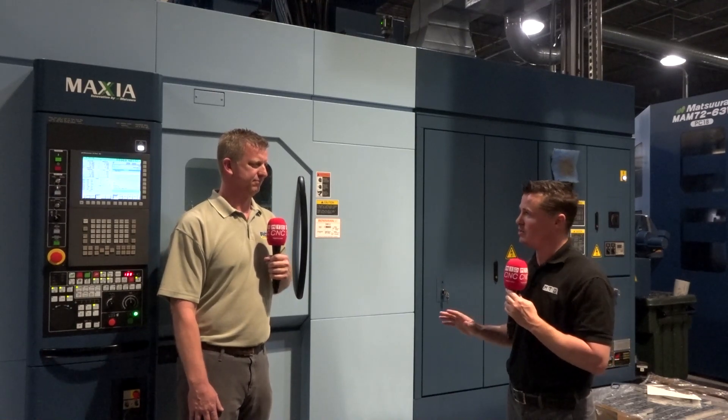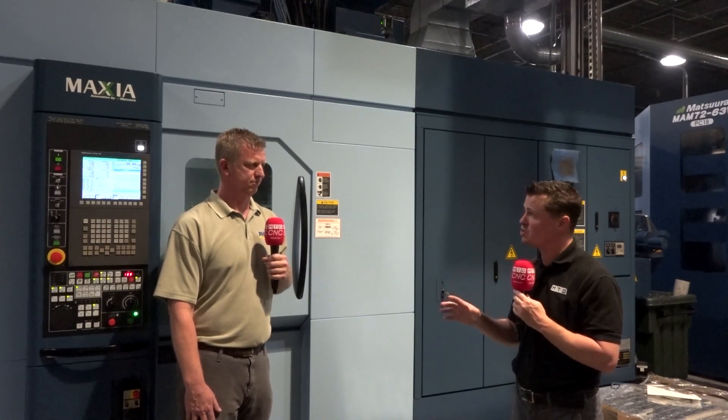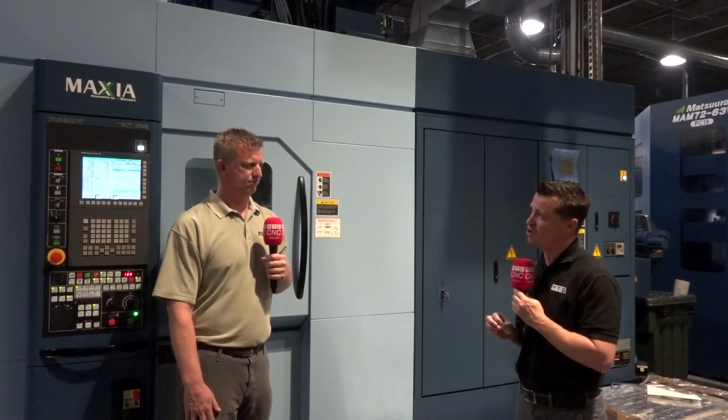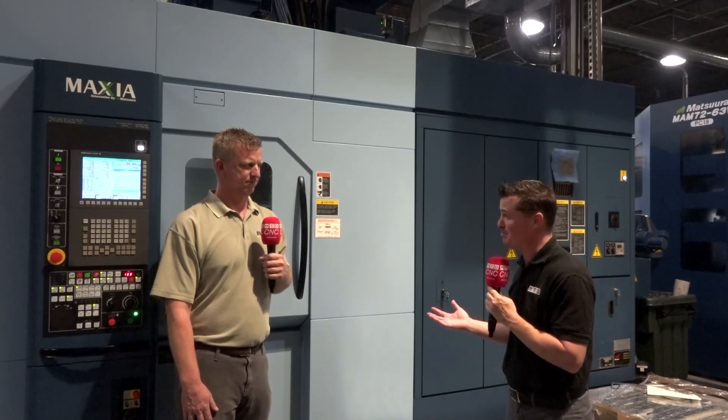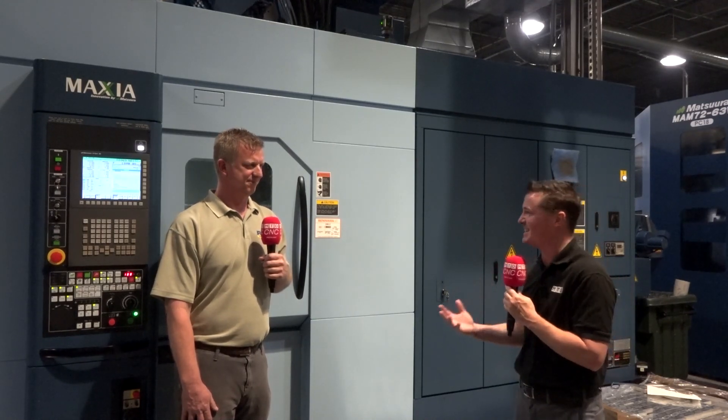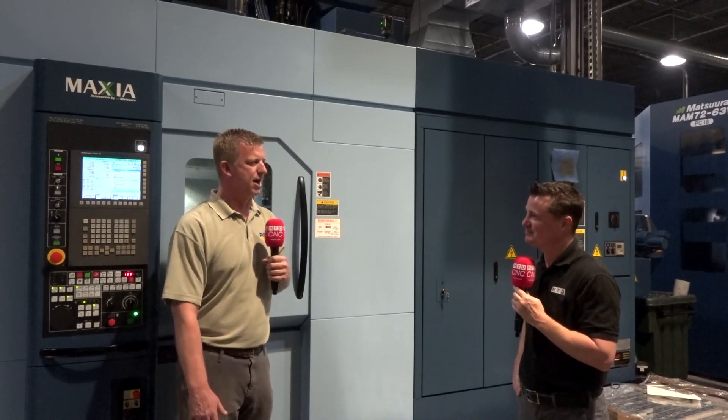My last question before I let you go back to your regularly scheduled program: how do you keep up with all your chip bins with all these parts being made and constantly running through the night? We have a chip compactor — basically a box compactor that holds around 19,000 pounds. The chips go out constantly, pushed to the point that we have to get it emptied. We used to do barrels, but the barrels and drip decks were a mess — stacking barrels everywhere. The compactor is the way to go.